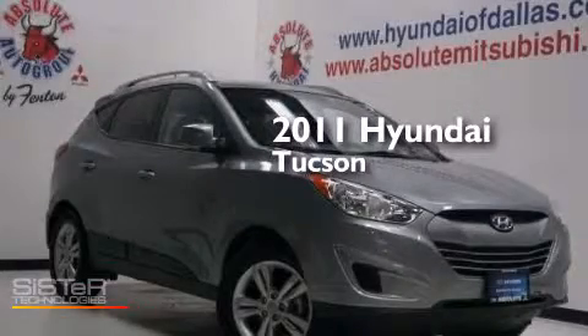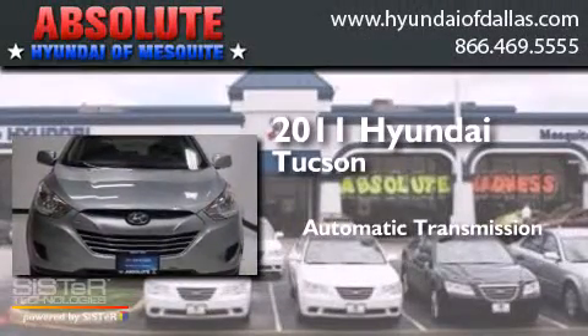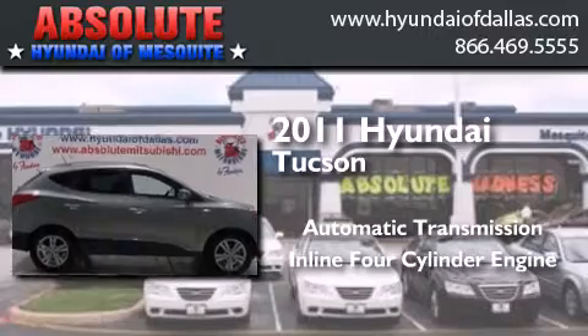This is a certified pre-owned 2011 Hyundai Tucson. This crossover has an automatic transmission and an inline four-cylinder engine.